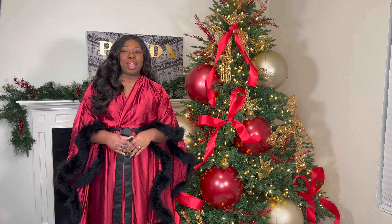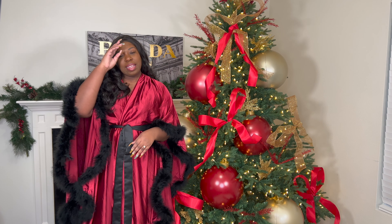Hey y'all, it's Hadassah back with another video. Today's video is going to be all about my Christmas tree. I did get a couple of questions about the Christmas tree, so I'm just going to explain everything that we have going on here.